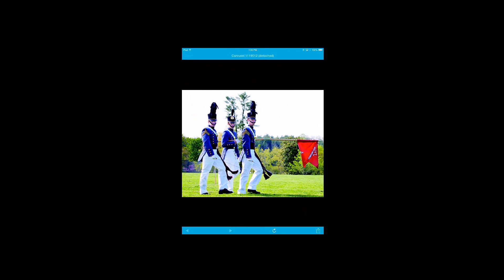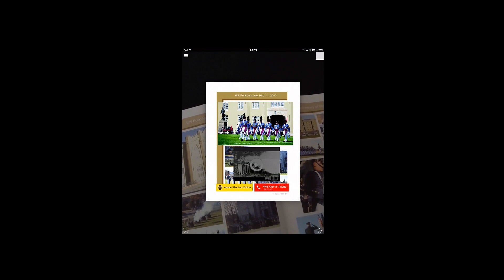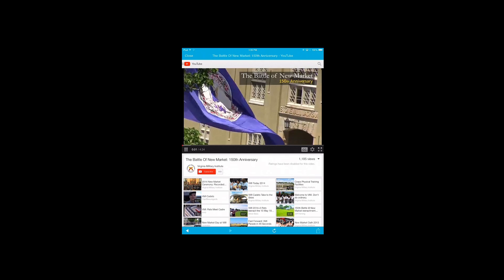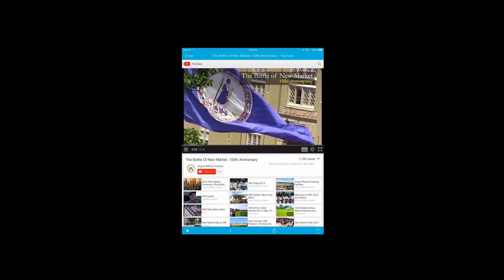Photos become carousel slideshows featuring additional pictures. Events and alumni news are displayed in broadcast quality video right on your mobile device.